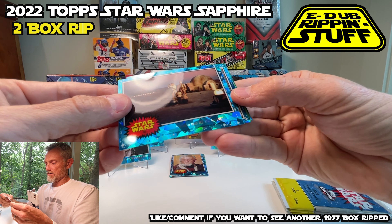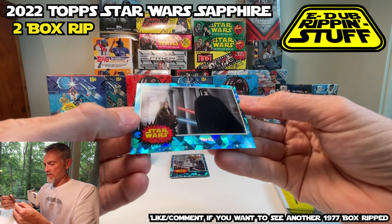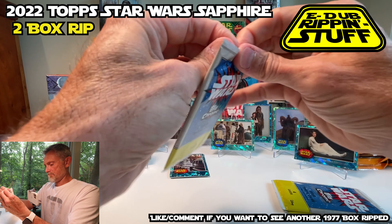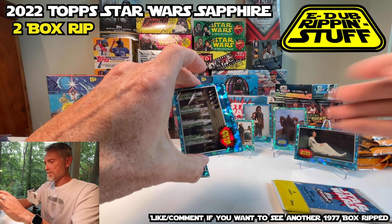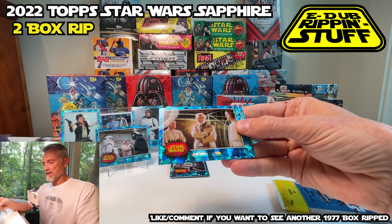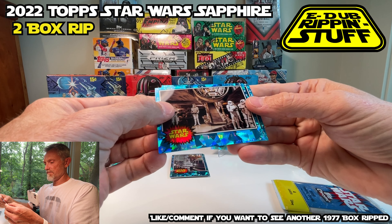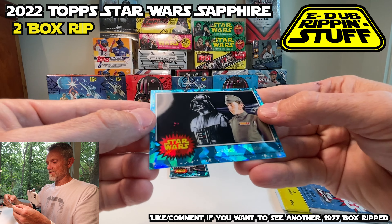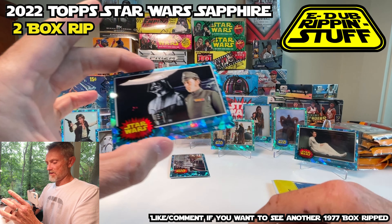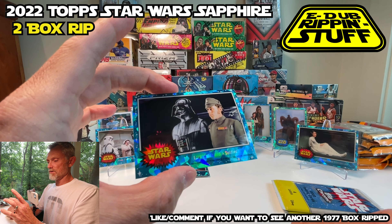I've got Where Has R2-D2 Gone?, and I've got my hit underneath here so I'm going to put that right there. And we've got the Light Saber — it's a cool card. I can't appreciate these enough — I'd like to go for the full set somehow, but it's an expensive endeavor. Honoring the Victors, no hit. Rebel Leaders Wonder About Their Fate, Lord Vader's Guards, and then Lord Vader and the Soldier — almost looks like it's drawn in there, like an artist rendering.